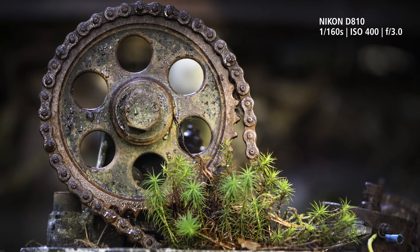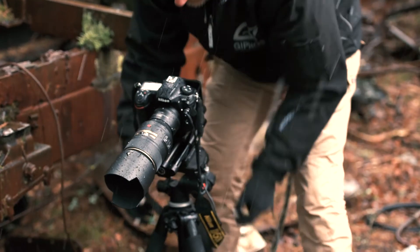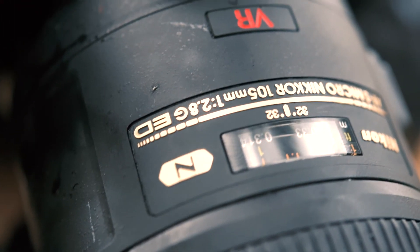This is a heavy duty lens because it has a weather sealing treatment. It also has nano crystal coating technology. Usually a normal lens introduces a lot of flare, but with the nano crystal technology you can avoid this problem.